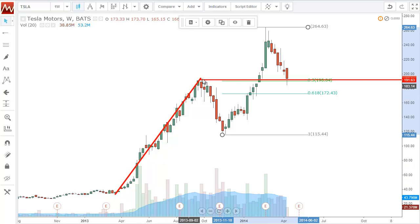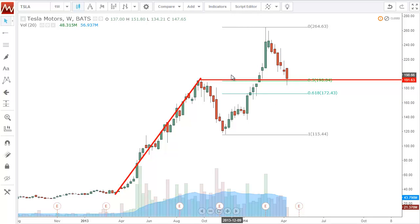It comes right inside where that previous area had resistance. You can see Tesla went up, it had resistance here, and then it came down. When it broke through the resistance, that area of resistance becomes support. So that, in addition to the fact that the fibs are there, makes for a very powerful move.